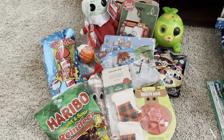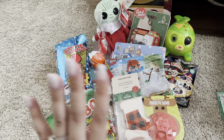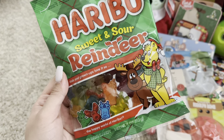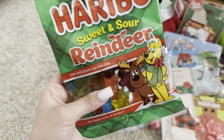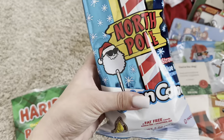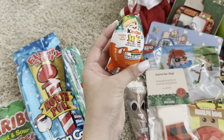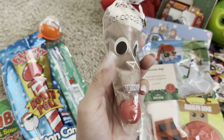We're going to start with my five-year-old. This is his stocking right here. He got these sweet and sour reindeers — he really likes stuff like this. This is the brand that has the little gummy bears, but they did reindeers for Christmas, which I thought was really cute. Next, I got him this North Pole cotton candy, a nerd rope, and a kinder egg. My kids love these kinder eggs.